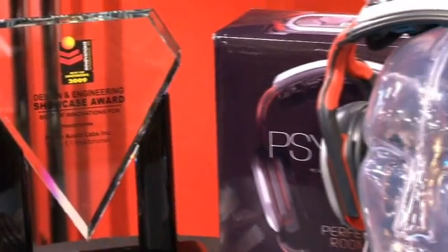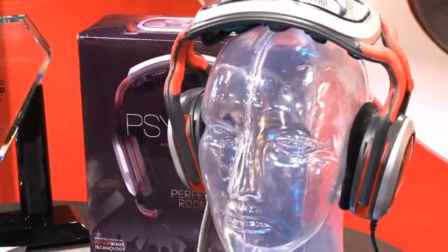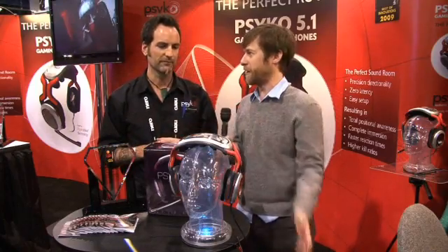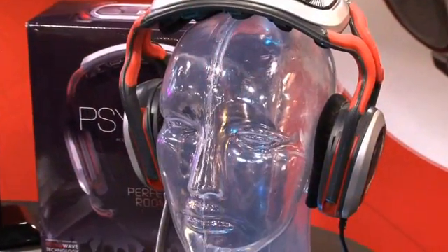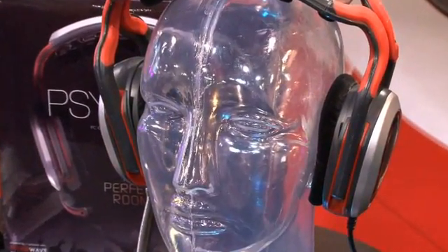So basically the psychoacoustics — like you're creating almost a little room in there. This is basically like a living room on your head or something. Well, what I love about you is you just used our sales pitch. This is the perfect room in a headset. You've got a natural sweet spot. Instead of having to sit in a theater seat, you've got this perfect room in a headset.